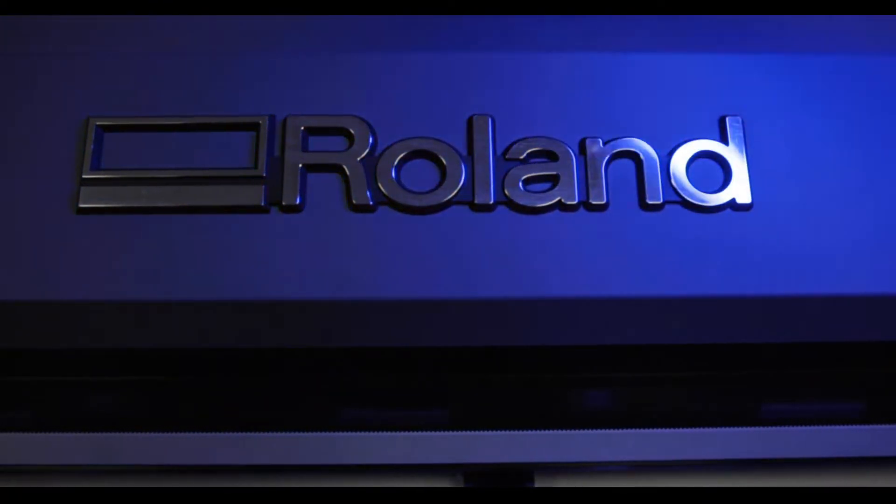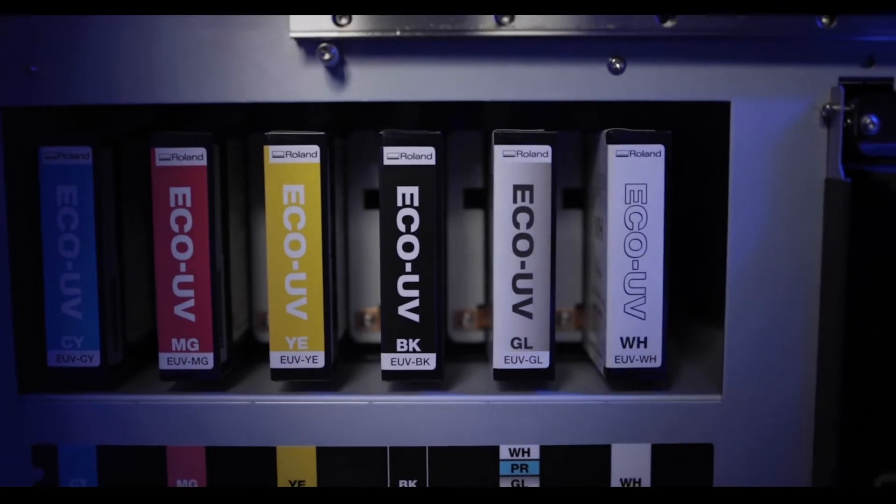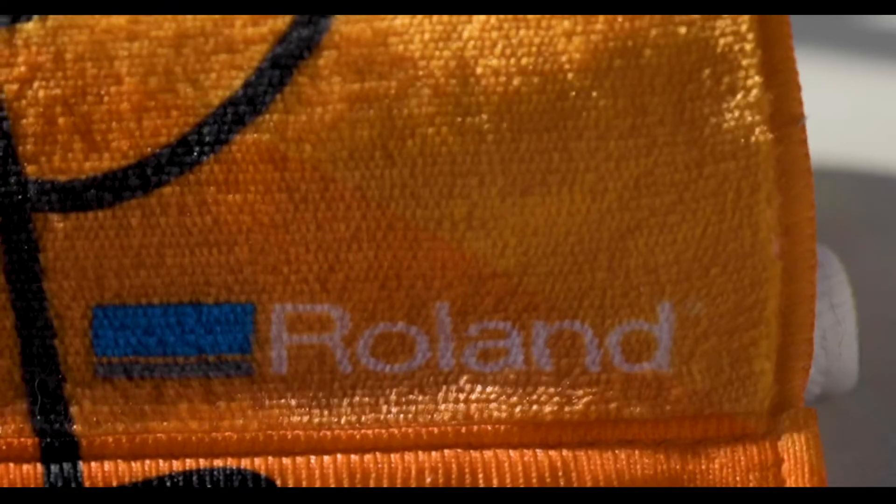Roland DGA and Adobe Systems have partnered on various different events and projects throughout the last few years. This year is a bit unique in the sense that we are supporting Adobe Max in the maximum warp events remotely this year.